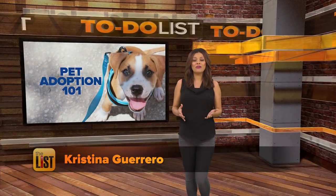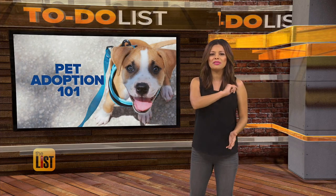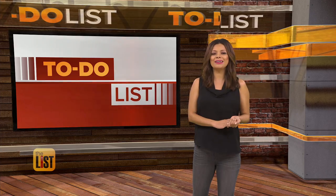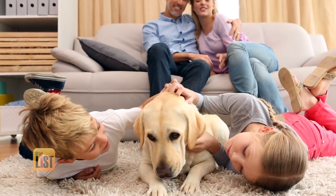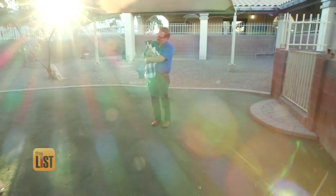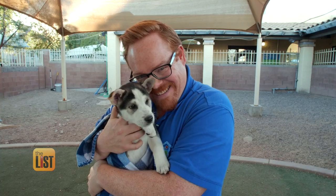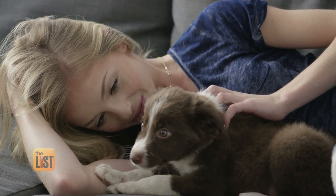Looking to start the new year with a new best friend? That shelter is full of sweet, loving pups and we've got the tips you need to pick the perfect one for you. Pet Adoption 101 is on the to-do list. Adopting a dog can be a great addition to your family, but you want to be prepared. Michael Moorfield, the Communications Director at the Arizona Animal Welfare League, has a list of things to do before picking out the perfect pooch.